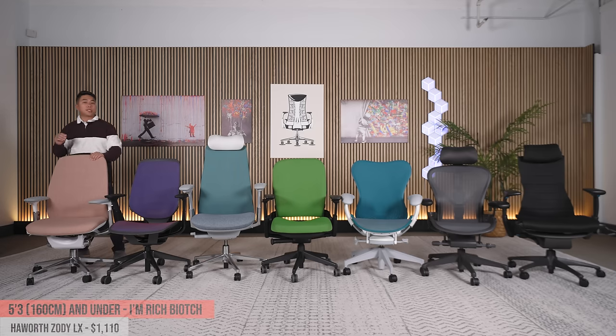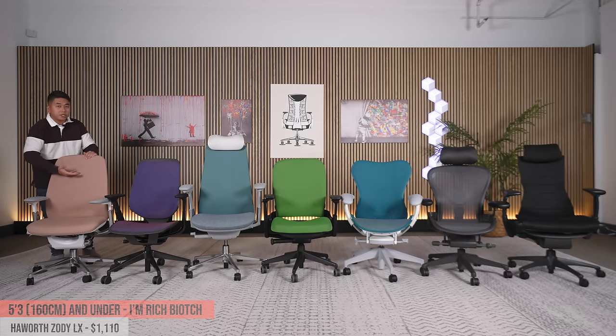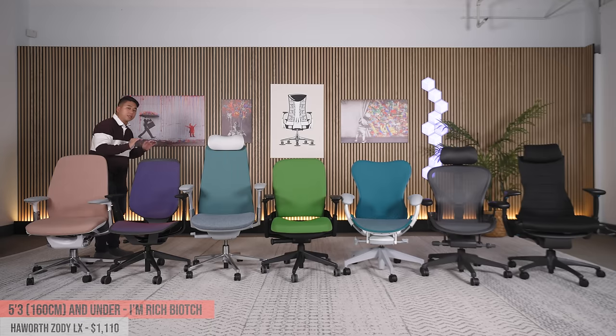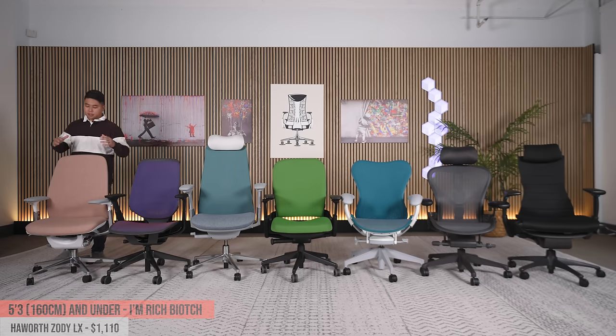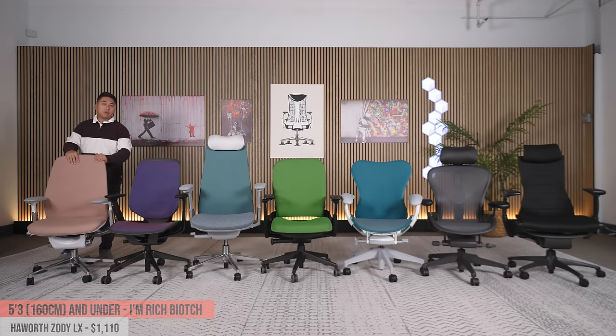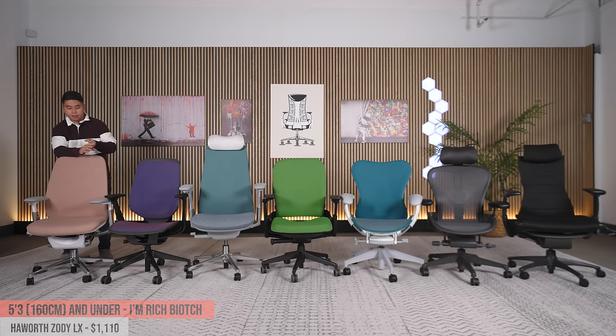We start with the Hayworth Zody LX at $1,110. The Zody LX is different from the regular Hayworth Zody in that it doesn't have a mesh back — it's got a cloth back with a lot of cushion. The chair feels solid and really well made. The seat pan is nice and shallow for shorter folks but you can pull it out for double or single tuck. What's unique compared to every other chair on this list is its front perch mode: while a forward tilt helps plant your feet on the ground, the perch mode goes further — you can really lean forward, making it a great pairing with standing desks. Hayworth chairs come with great customer service, 12-year warranty, and free returns.